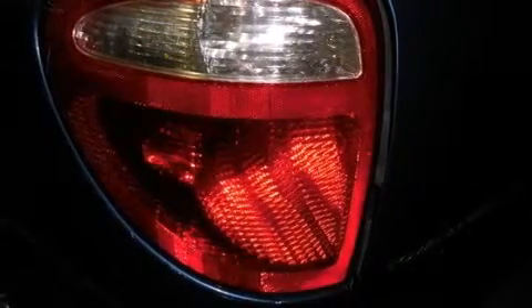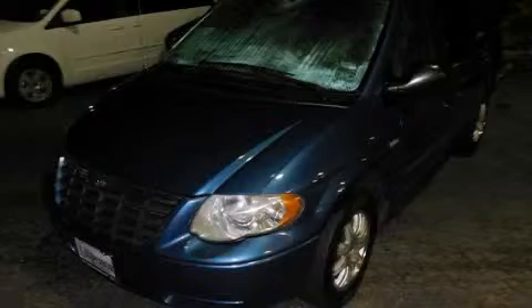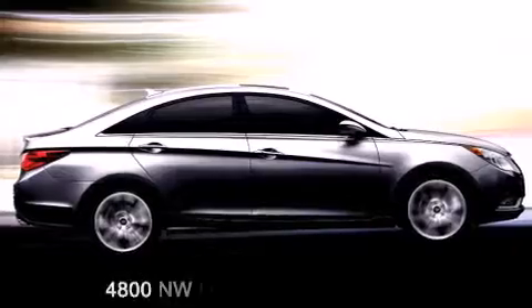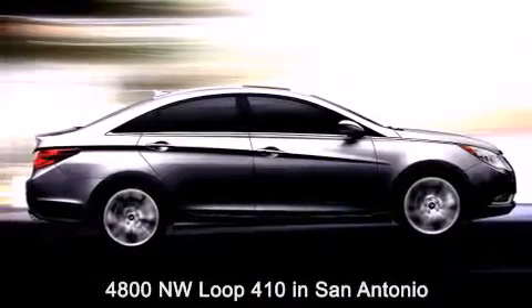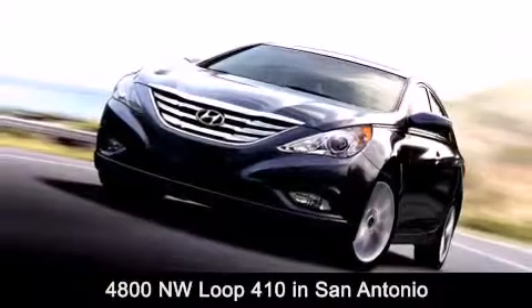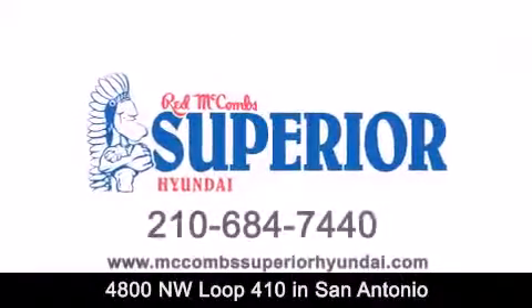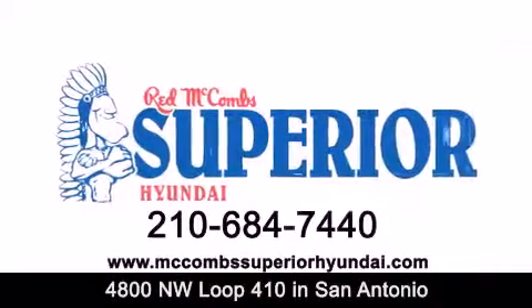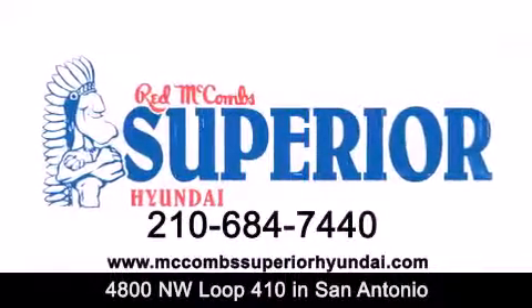Contact us today and schedule your opportunity to see this vehicle in person. Red McCombs Superior Hyundai is located at 4800 Northwest Loop 410 in San Antonio. Contact us today to find out about our specials or visit us at McCombsSuperiorHyundai.com. Red McCombs Superior Hyundai — when you deal with Red, the deal gets done!